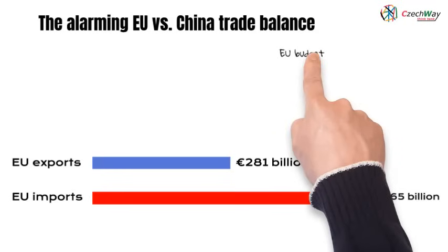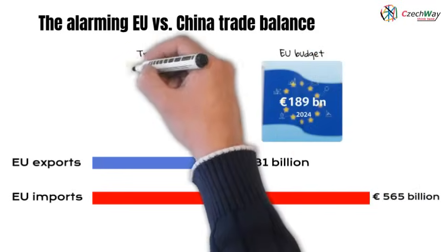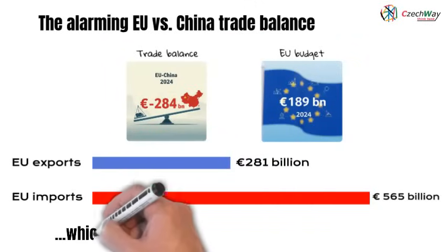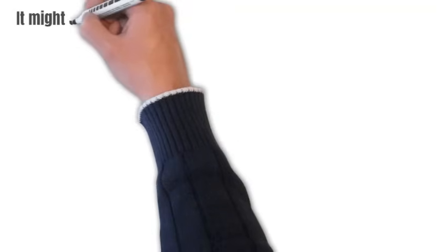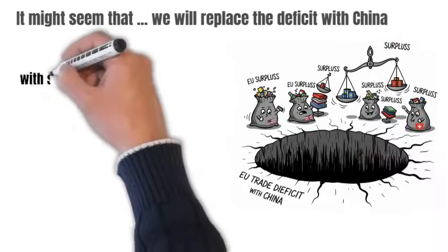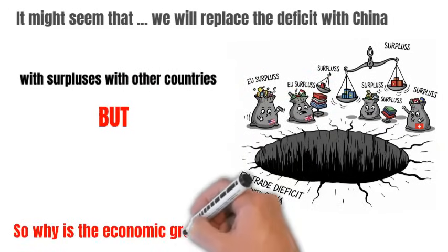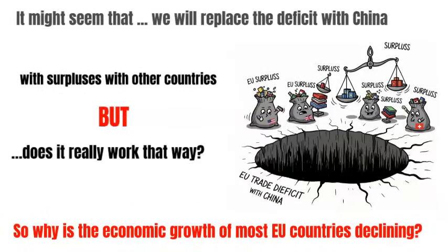For comparison, the EU budget, with all subsidies combined, was 100 billion lower than the EU's negative foreign trade balance with China, which is causing very serious damage to our economies. It might seem that we can replace our massive deficit with China with a surplus from other countries, but the economic growth of most EU countries is declining. So what's the real problem? Let's take a closer look.